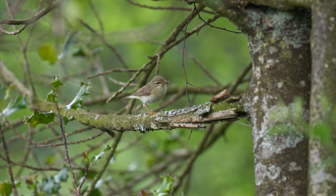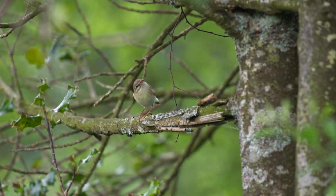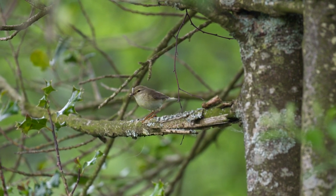This willow warbler is very handily sitting up in full view. You can see his pale legs - no danger of confusing it with the very similar chiffchaff.